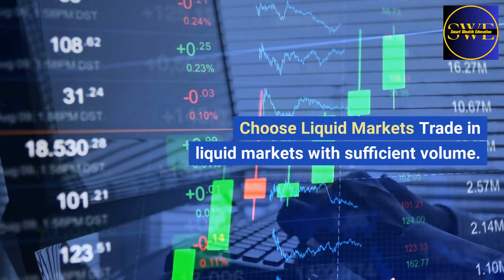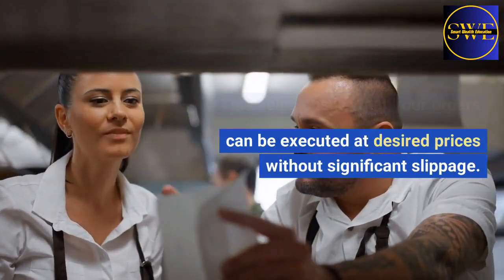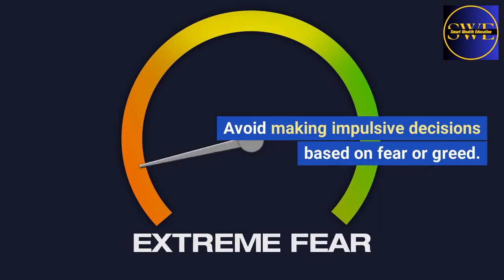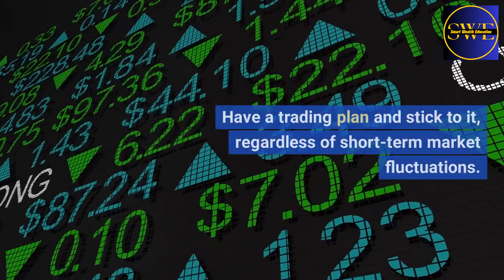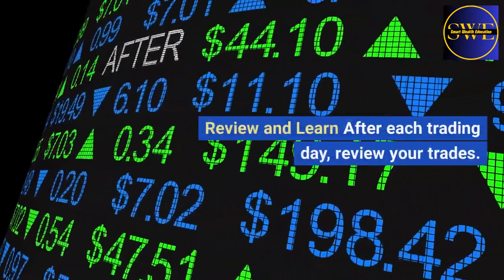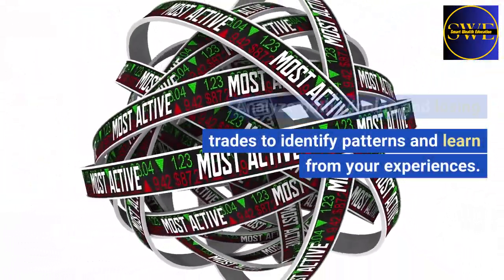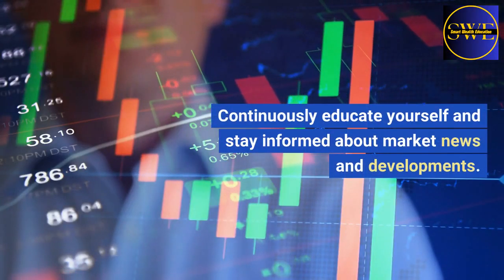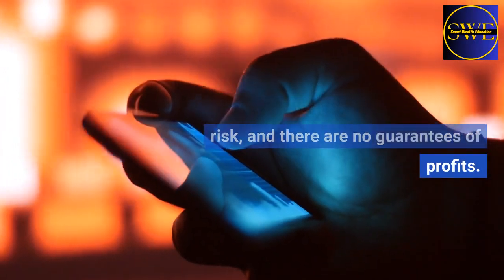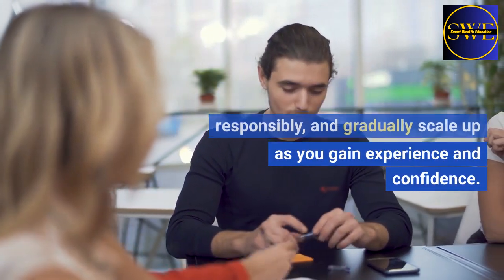Choose liquid markets: trade in liquid markets with sufficient volume. This helps ensure that your orders can be executed at desired prices without significant slippage. Keep emotions in check: emotional discipline is crucial in day trading. Avoid making impulsive decisions based on fear or greed. Have a trading plan and stick to it, regardless of short-term market fluctuations. Review and learn: after each trading day, review your trades. Analyze both winning and losing trades to identify patterns and learn from your experiences. Continuously educate yourself and stay informed about market news and developments. Remember that day trading involves risk, and there are no guarantees of profits. It's important to start small, trade responsibly, and gradually scale up as you gain experience and confidence.